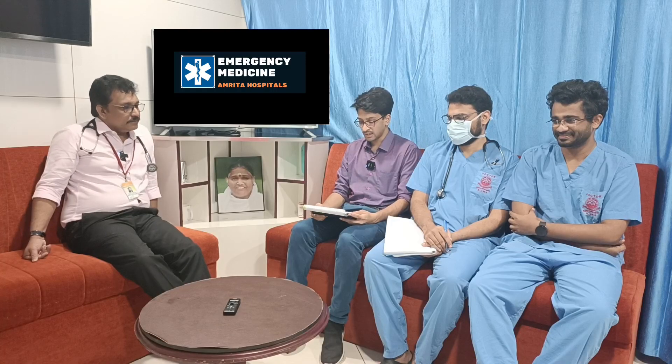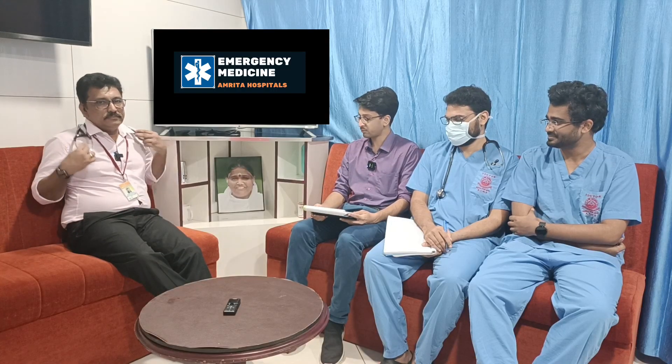Welcome to the ATCM channel. Today we are going to discuss an anaphylaxis case of a young adult. Patient is an 18-year-old male who came to the ER with complaints of breathlessness following the consumption of prawns.